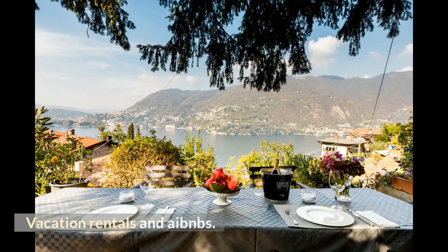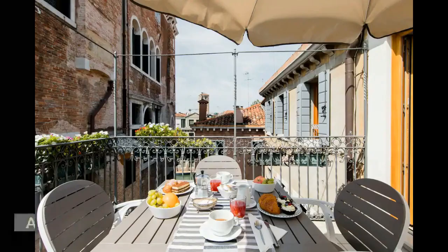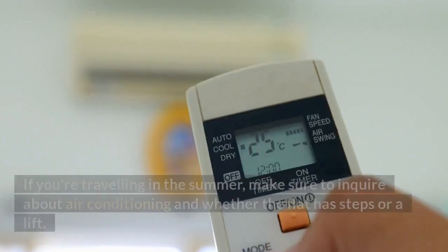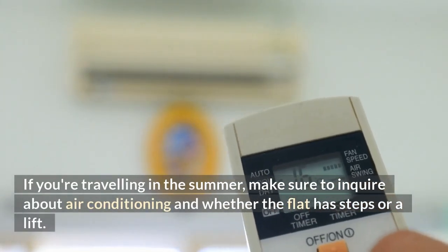Vacation rentals: Airbnb is popular in Italy and can be a wonderful option if you plan on staying in one place for several nights. Accessibility could be a problem, so if you're traveling in the summer, make sure to inquire about air conditioning and whether the flat has steps or a lift.